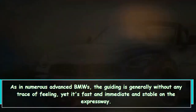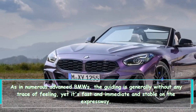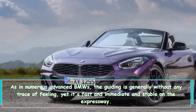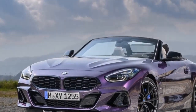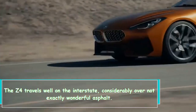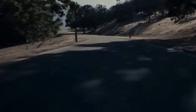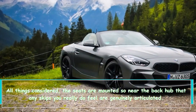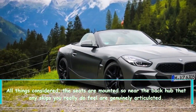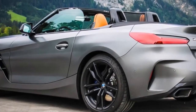As in many modern BMWs, the steering largely lacks feel, but it's quick and direct. The Z4 travels well on the interstate, even over less-than-perfect pavement. However, the seats are mounted so close to the rear axle that any bumps you do feel are fairly pronounced.